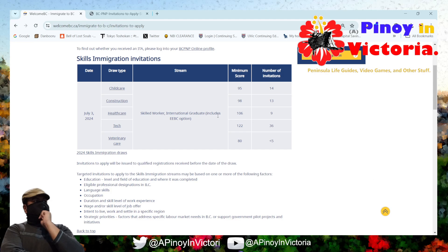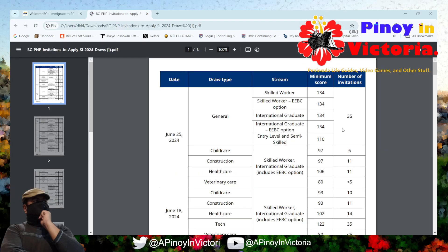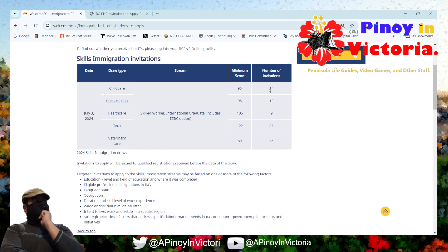Let's take a look at how childcare compares now compared to how it was last month. The minimum score for childcare as of July is 95. Last time it was 97, so it actually went down — that's interesting. The number of invitations went up to 14.